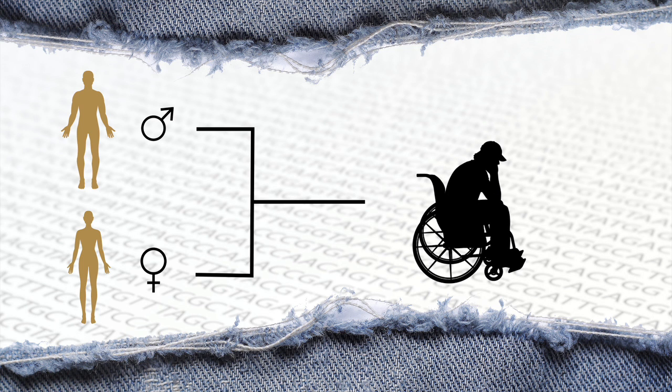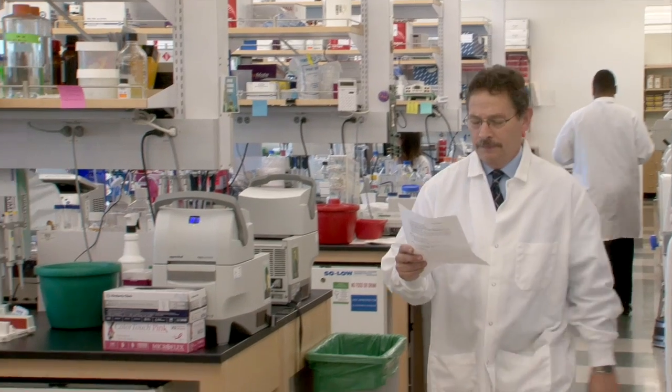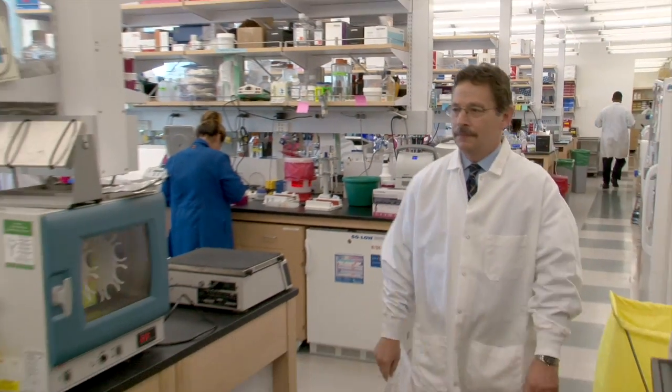That's where stem cells and gene therapy come into the picture. To help explain this, we turn to Dr. Donald Cohn from UCLA. Gene therapy is a group of techniques that have been developed in the last two decades or so, to treat diseases — not by giving medicines that treat the symptoms, but to really try and get to the root cause.